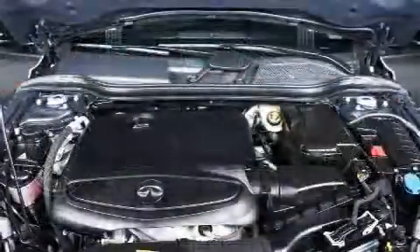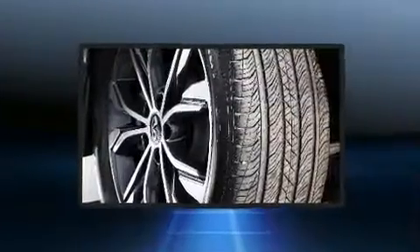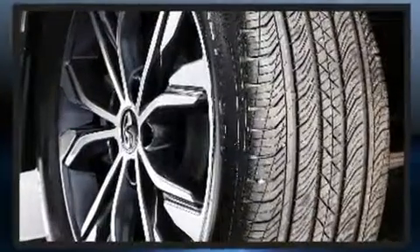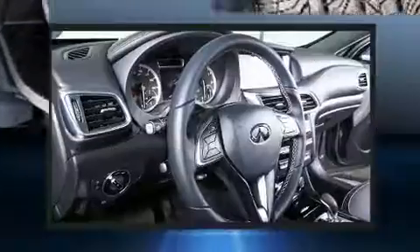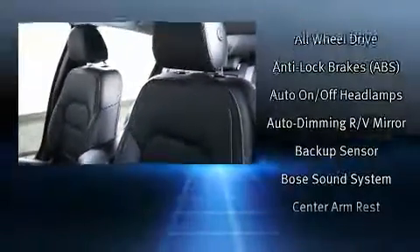A wealth of standard features means that you no longer have to sacrifice — like power windows, mirrors, and seats, adjustable headrests in all seating positions, heated seats, turn signal indicator mirrors, rain-sensing wipers, and one-touch window functionality.